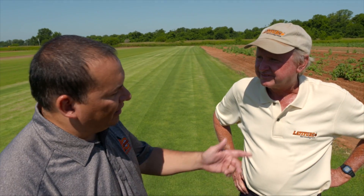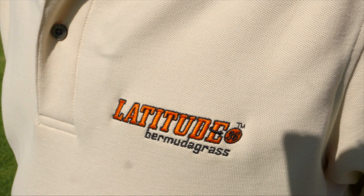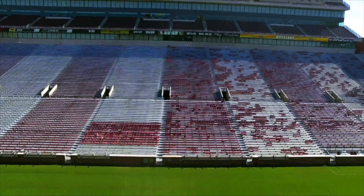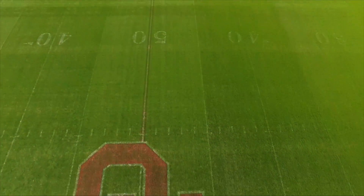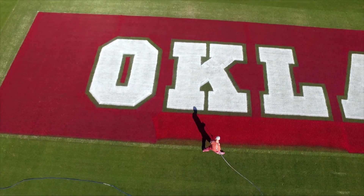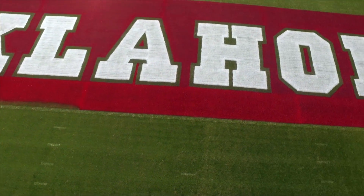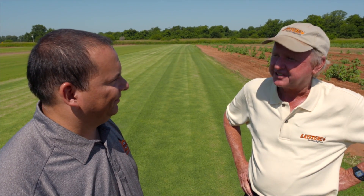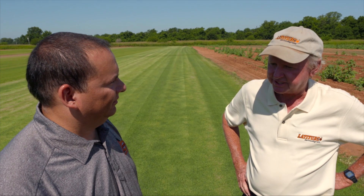Tell us a little bit about the cultivars you have right now. What are you growing out here? We're growing Latitude 36 and Northbridge, the two that they have released, and they're beautiful grasses. They're on the OU football field — great for the OSU game. We're going to put it on the OU new practice field next week. The Latitude 36 is in the Texas Rangers baseball stadium and FC Dallas, the soccer field down there. They all just love Latitude.